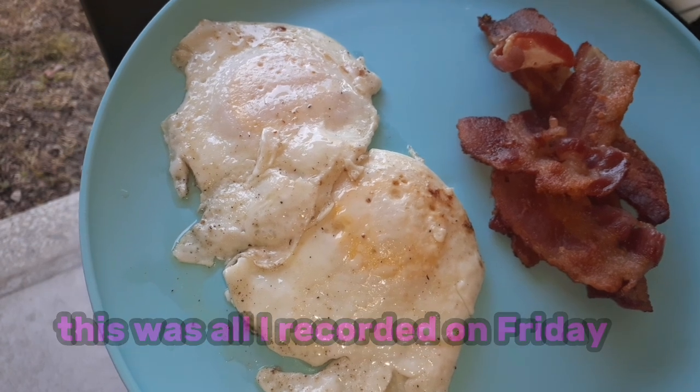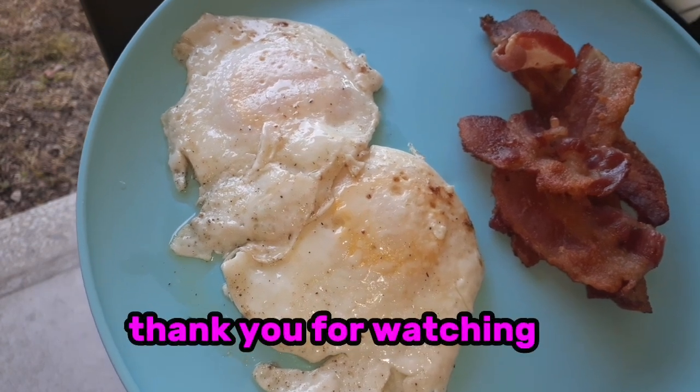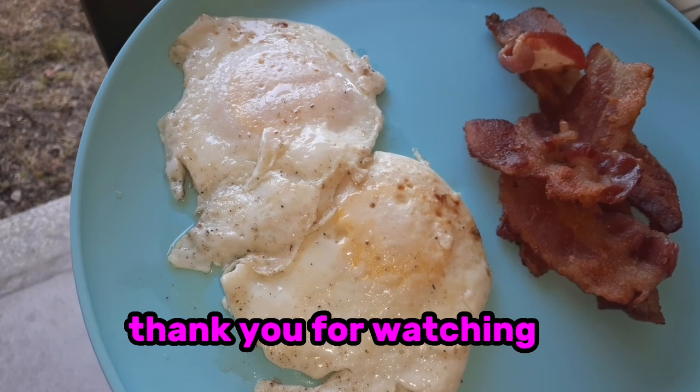Here is breakfast on this Friday morning — bacon and eggs cooked outside on the camp stove.